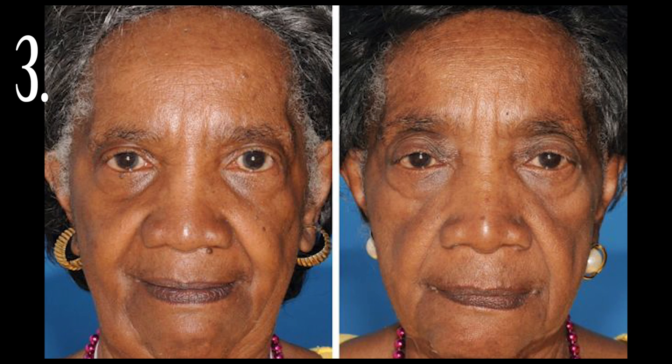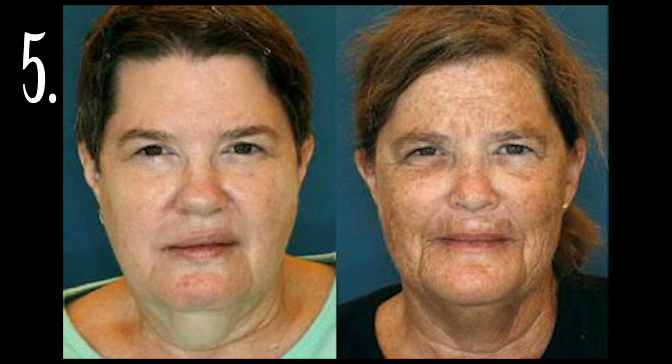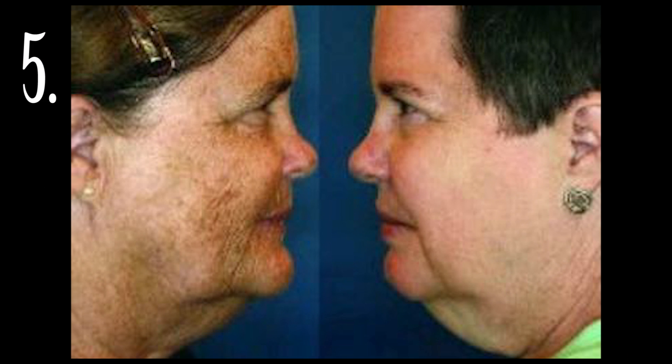Four: the twin on the right side is a smoker; the twin on the left is a non-smoker. Notice the differences in the nasolabial creases — i.e., the lines running from the side of the nose to the sides of the lips. Five: the smoker is on the right.